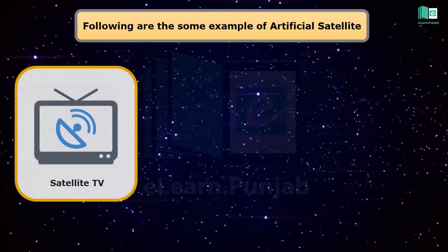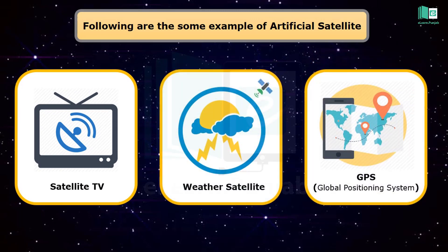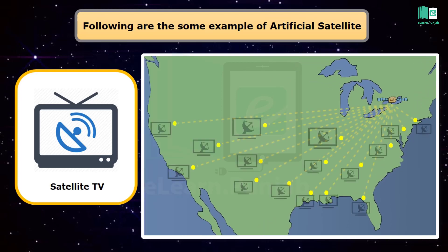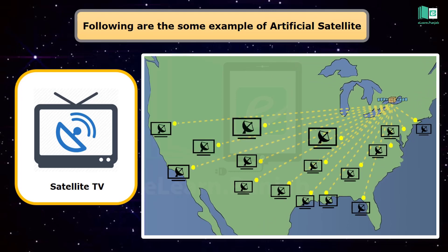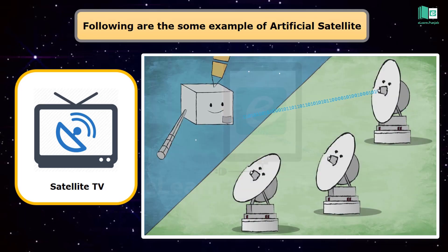Satellite television is a service that delivers television programming to viewers by relaying it from a communication satellite orbiting the Earth directly to the viewer's location. The first satellite TV systems were of a type now known as television receive only.